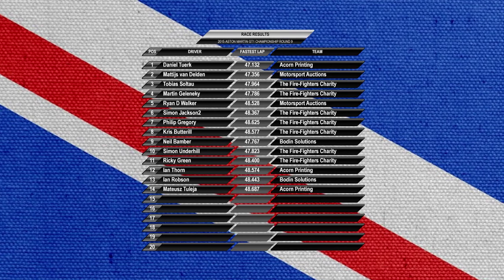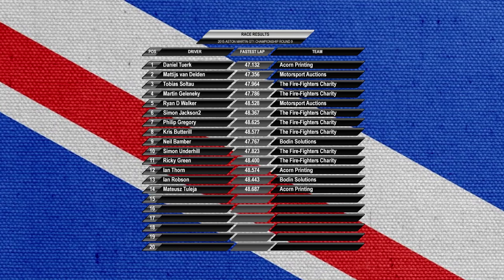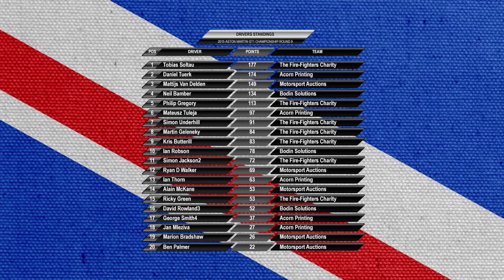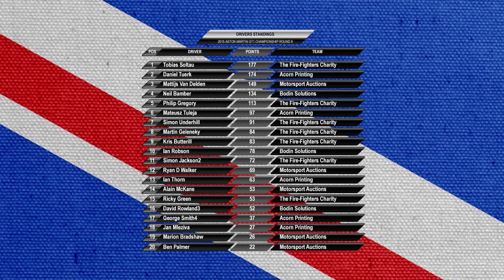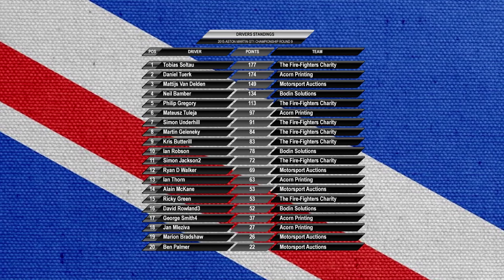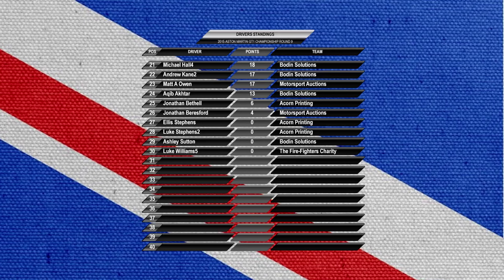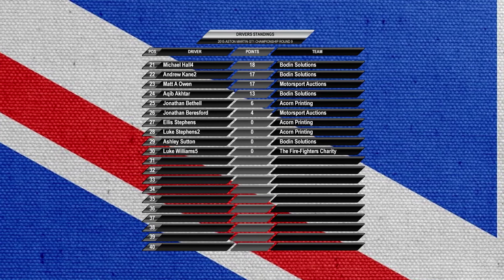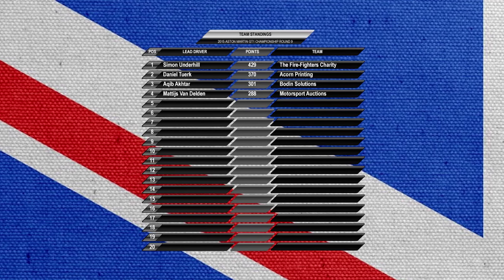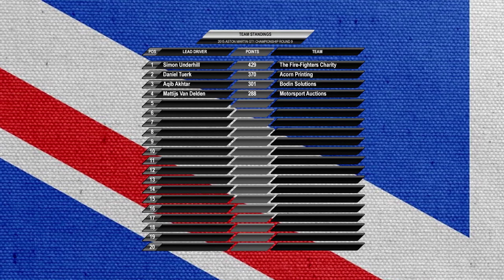Our confirmed race results: Daniel Turk took it ahead of Van Delden and Tobias Saltow, who could only manage third. Daniel also picked up the fastest lap bonus point, taking a maximum haul of 27 points this week. Van Delden finishes well ahead of Neil Bamber, and Ian Robson finishes 13th in his first race in this event, taking the place of Bradley Selms in the championship. In the driver's standings, Tobias Saltow's lead is cut to just three points, meaning the championship will go to the deciding round next week. Neil Bamber has it all to do — he's now 15 points behind Van Delden. Phil Gregory has fifth spot almost secured, 16 points ahead of Talia. In the team standings, the Firefighters Charity are still out front, 59 points ahead of Acorn Printing. Bowdoin Solutions had a bad week and Motorsport Auctions closed the gap to them in fourth. Don't forget to join us for the final round next week — we are at Okieama Short Course, and it promises to be an exciting close to the event.